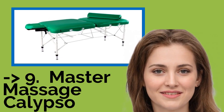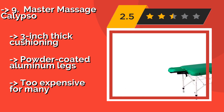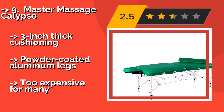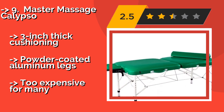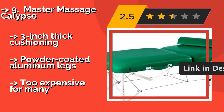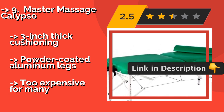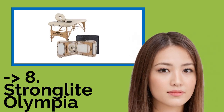Ninth on the list is the Master Massage Calypso. You wouldn't know it just from looking at it, but the ultralight Master Massage Calypso, approximately $500, is rated for a maximum 750-pound capacity, so it's clearly strong and stable. Its emerald green upholstery is antimicrobial and protected from UV rays, so it won't fade in the sunlight. Three-inch thick cushioning and powder-coated aluminum legs, but too expensive for many.